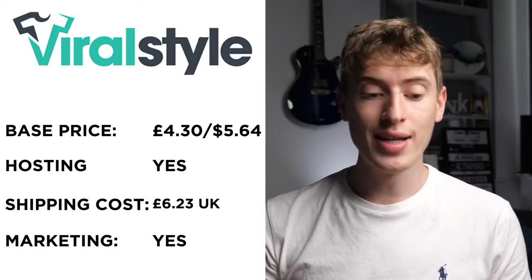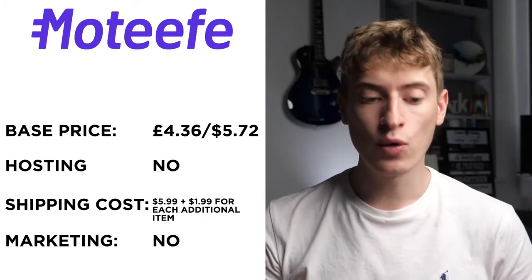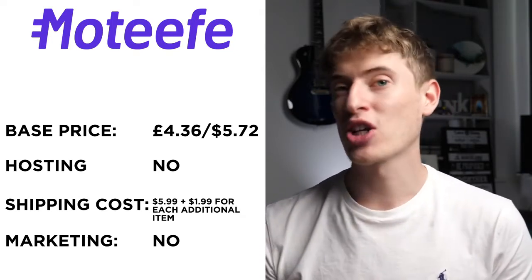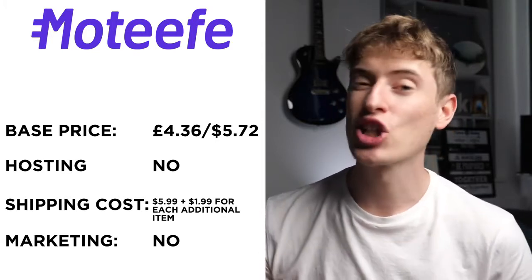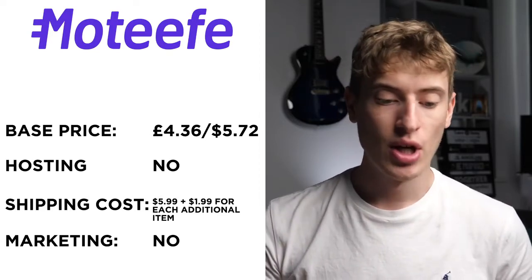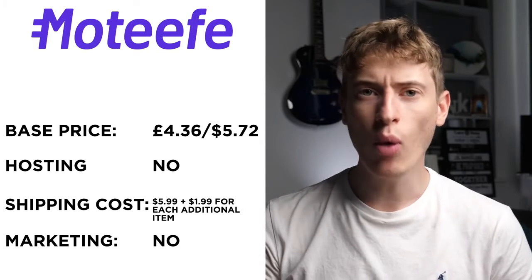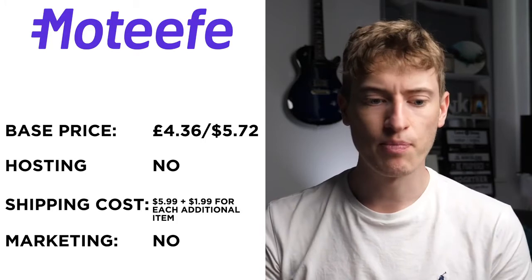Motif — it sounds French. The base price is £4.36 or $5.72. Hosting: no — you'll need a platform like Shopify, WooCommerce, or Etsy. Shipping is $5.99 with an additional $1.99 per item. Free marketing: there is no free marketing here. All these base prices are very, very low — in part one the average was about $9 to $12, so this is really interesting.